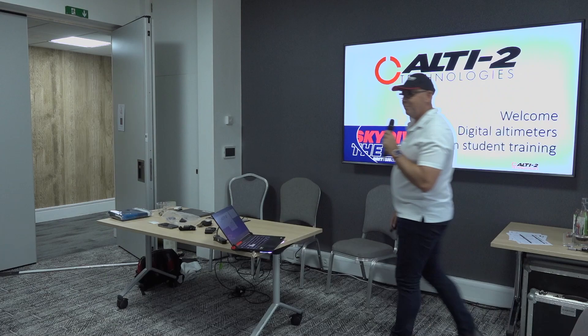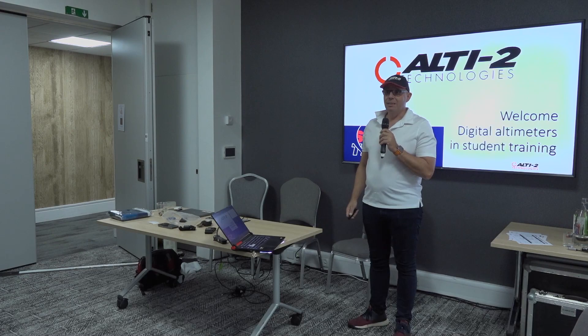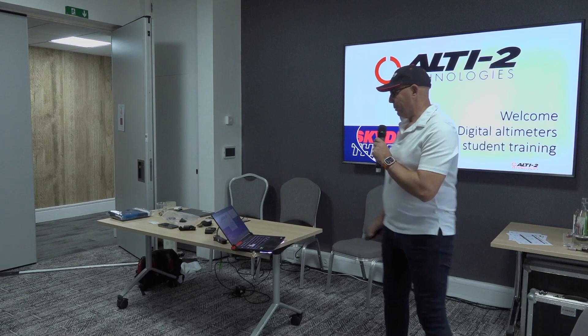Howdy. I apologize for the delay — some difficulties. You know, I live in Deland, Florida. We drive on the right side. Things happened. So, welcome to Digital Altimeters in Student Training.